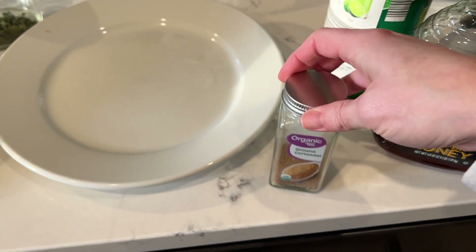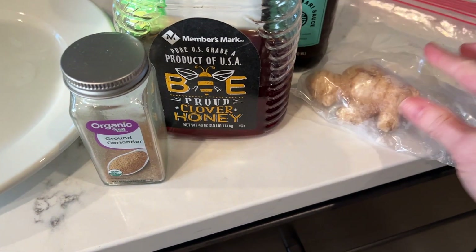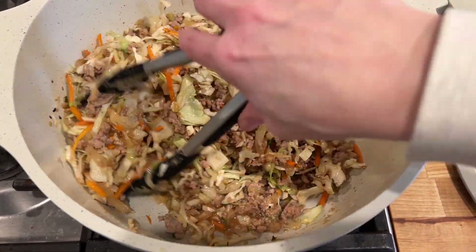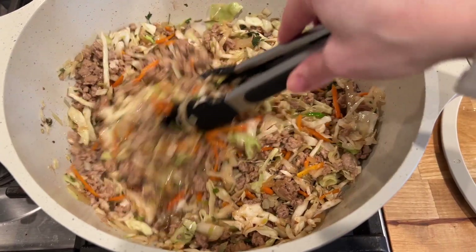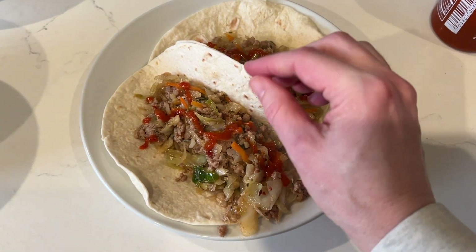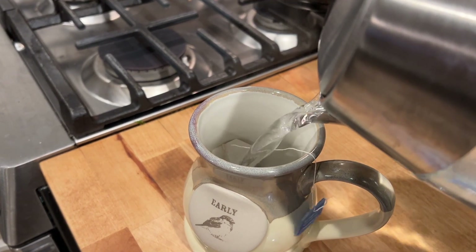Now onto dinner — I'm making Asian pork tacos. It's ground pork with onion and garlic sautéed in the pan, then you make a sauce of coriander, lime juice, soy sauce, honey, and ginger and pour that all over the pork. Mix in a bag of coleslaw and sauté until it's good and cooked down, then serve it wrapped in tortillas. I put sriracha on mine. Ordinarily I'd get low-carb tortillas but we had these leftover from a basketball dinner.